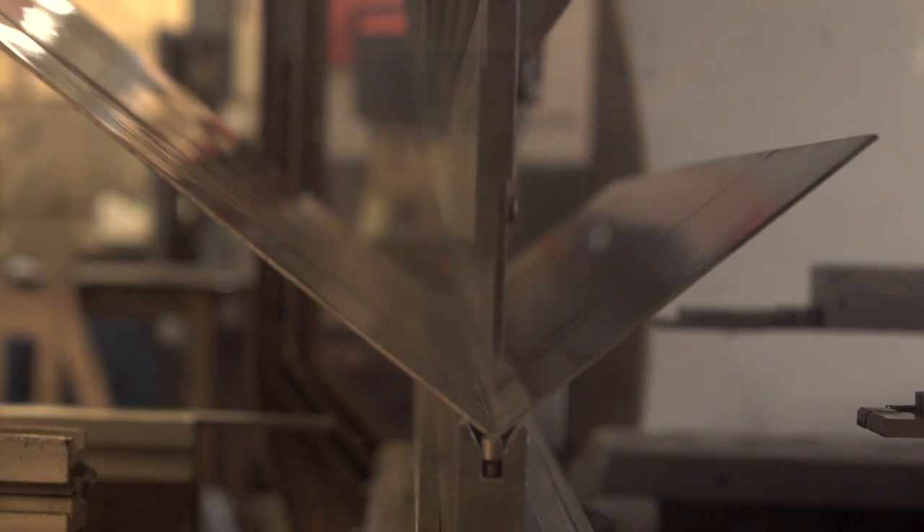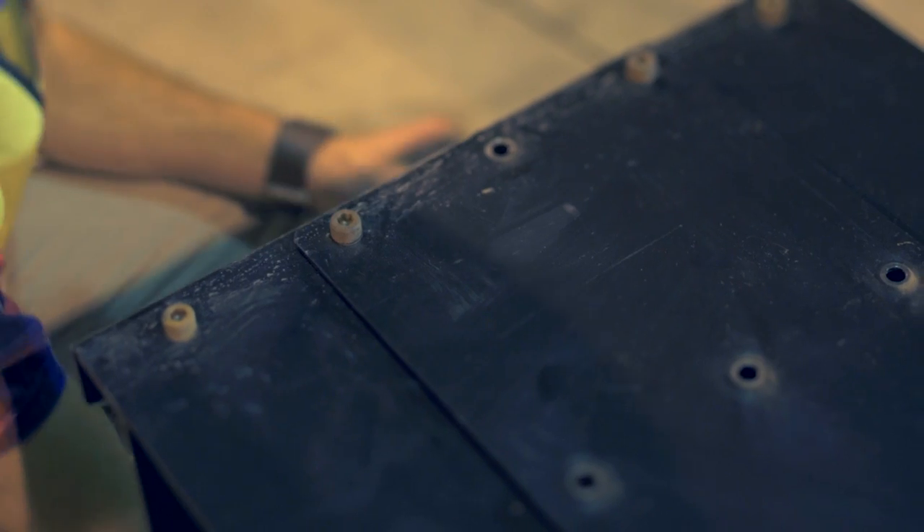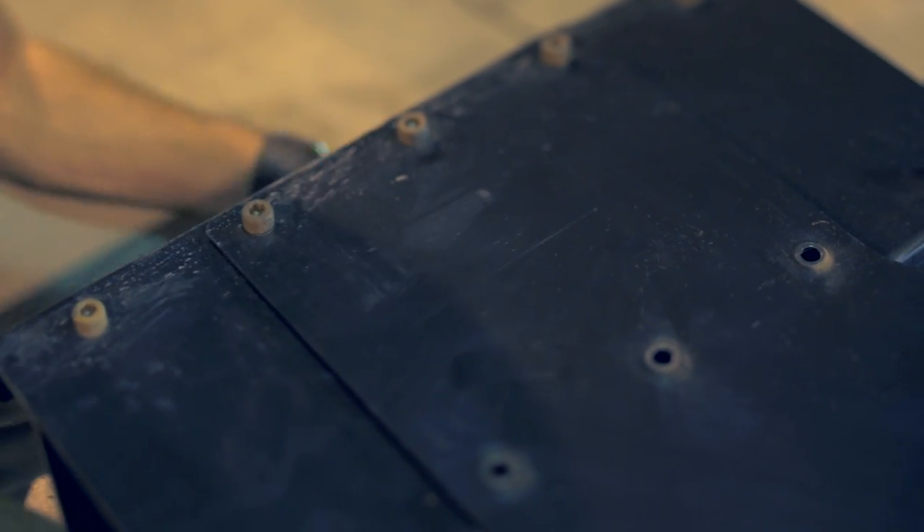Upon completion, the entire support structure is flat-packed for easy delivery and assembly on-site. A lot of laser cutting is performed during production and bolts are utilized instead of welding, which minimizes fatigue.